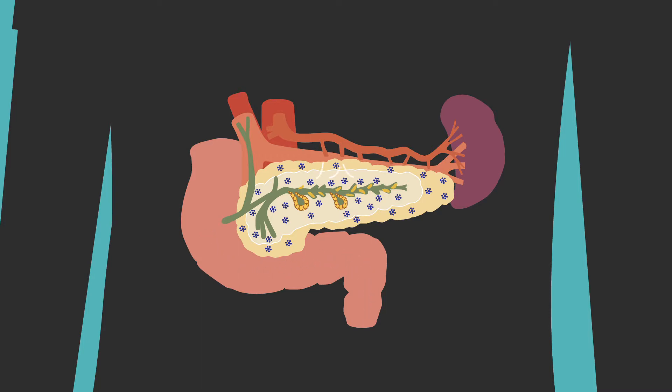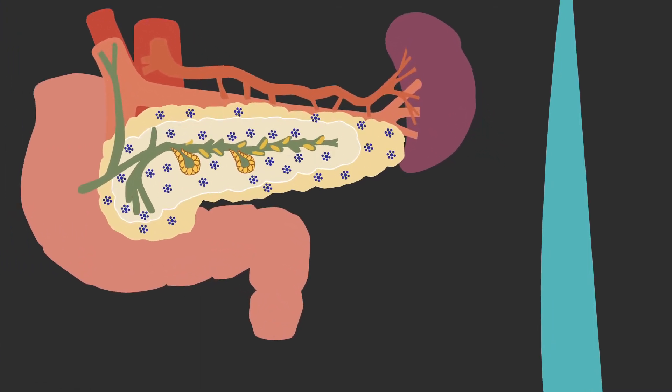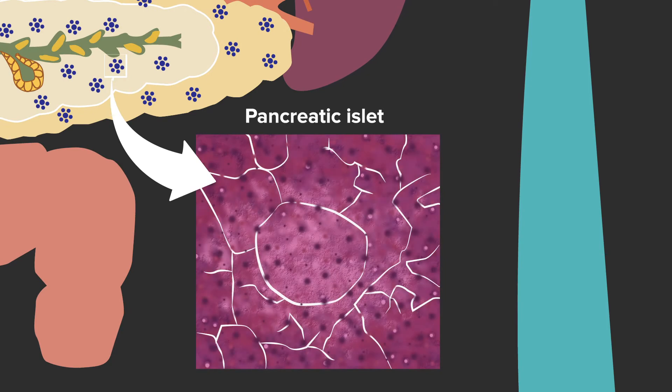The endocrine system releases hormones directly into our blood to help control the sugar levels inside the body. Blood glucose is the medical term we use to describe blood sugar. The hormones from the endocrine system are made in pancreatic tissue called islet cells, which are found throughout the pancreas.